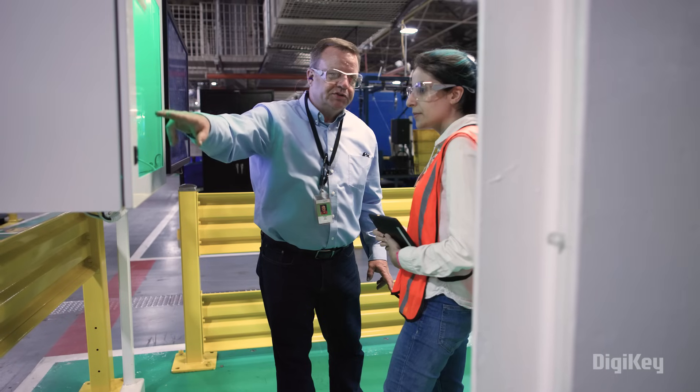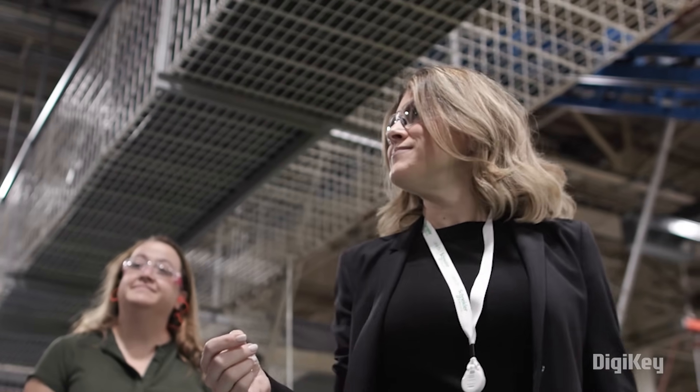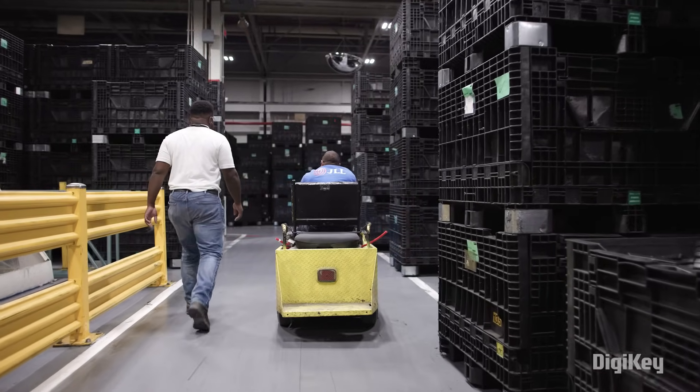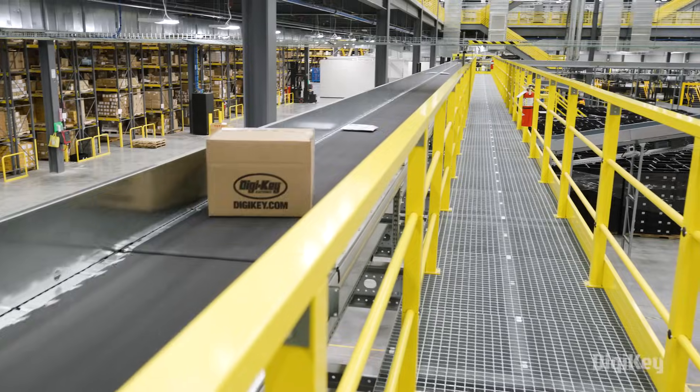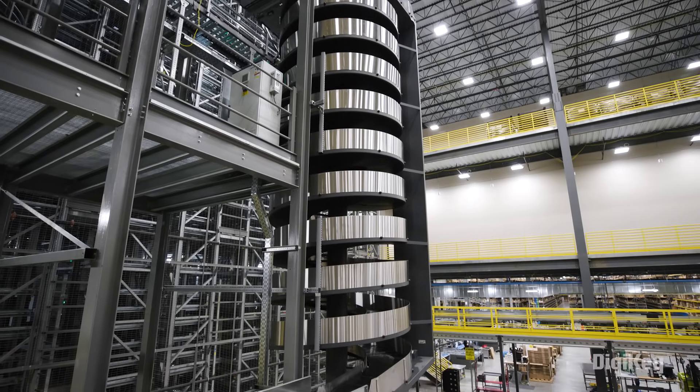The lessons learned from Schneider Electric's smart factory transformation translate directly into new innovations, which they provide to their customers through their partnership with DigiKey. DigiKey has traditionally been an electronics company, servicing people manufacturing things with electronics. With automation, we're actually reaching anybody manufacturing anything, giving us the ability to service a whole new set of customers.